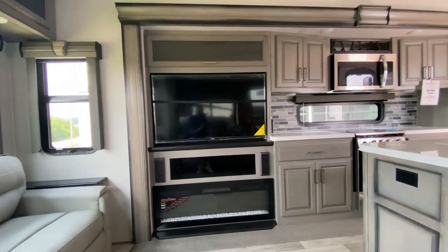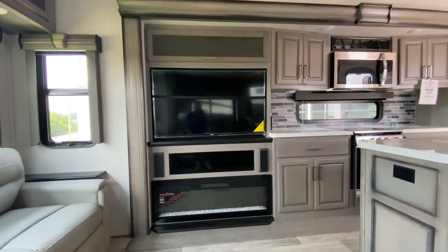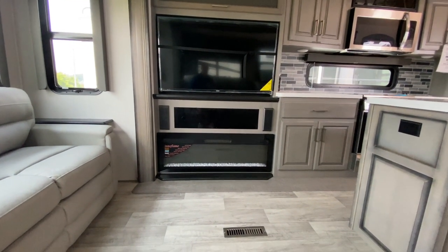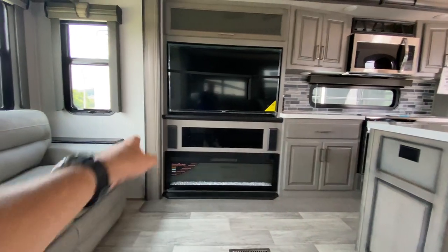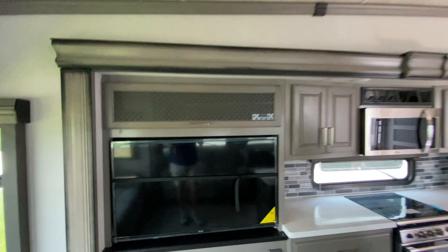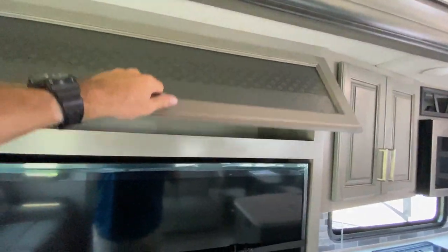Across from here is the entertainment center. Big TV — most fifth wheels these days, this is about the size you're getting. It's a 55 inch, which is about standard. A beautiful fireplace underneath, and it's got a sound system already installed as well, which is very cool. There's some storage above as well.